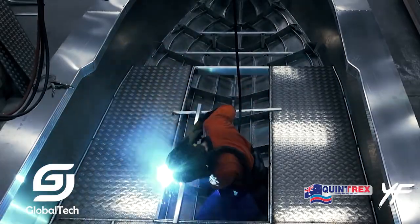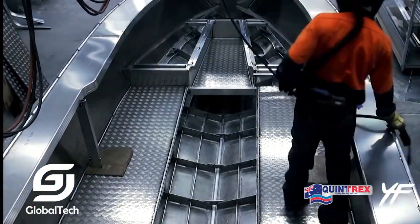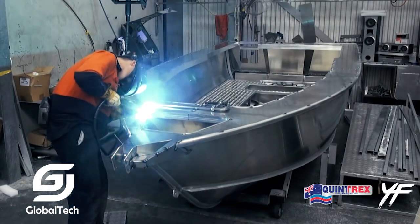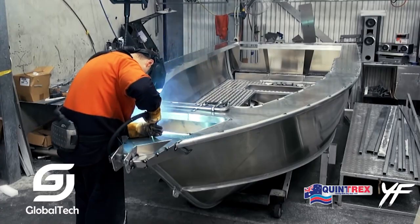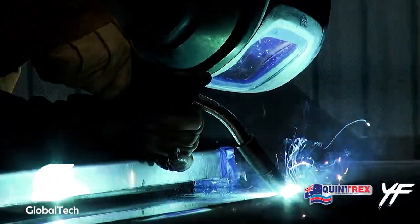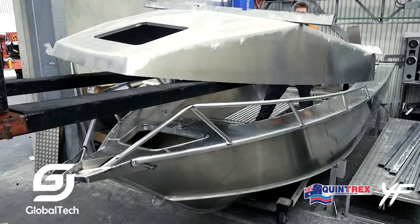Parts such as the propeller, electrical system, and water pump need to be checked regularly to ensure they are working properly and show no signs of wear. The Yellowfin 7600HT is a perfect fishing and leisure boat, designed to provide a safe, comfortable, and efficient experience for both fishing and cruising trips.